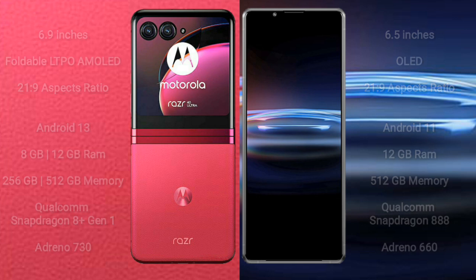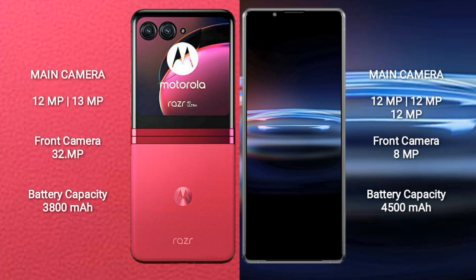Motorola Razr 40 Ultra features a dual rear camera setup — 12MP plus 13MP — and a 32MP front camera. Sony Xperia Pro 1 features a triple rear camera setup — 12MP plus 12MP plus 12MP — and an 8MP front camera.